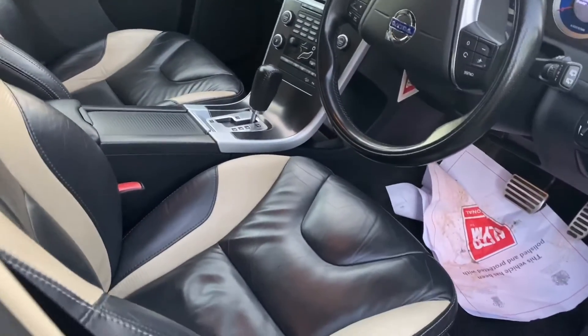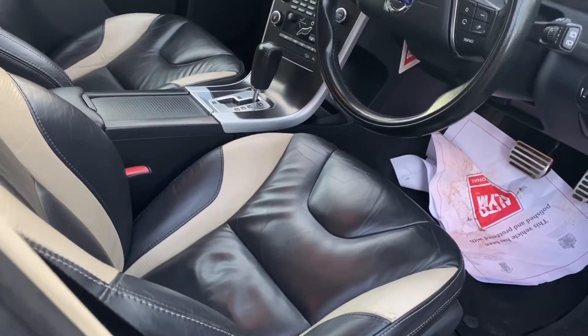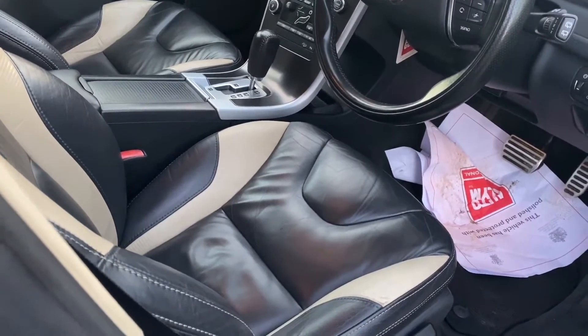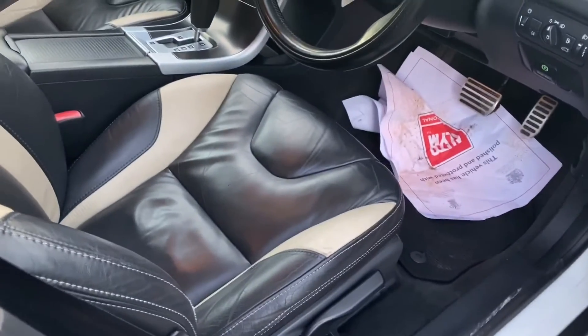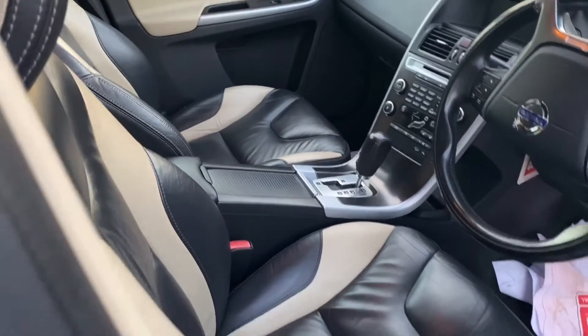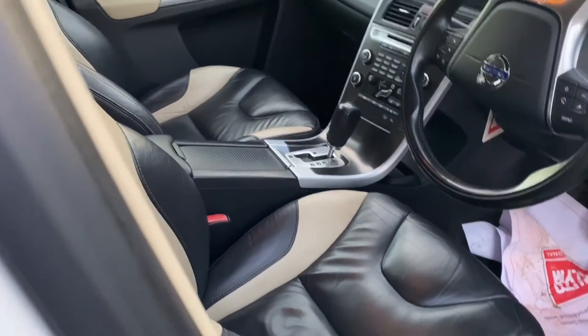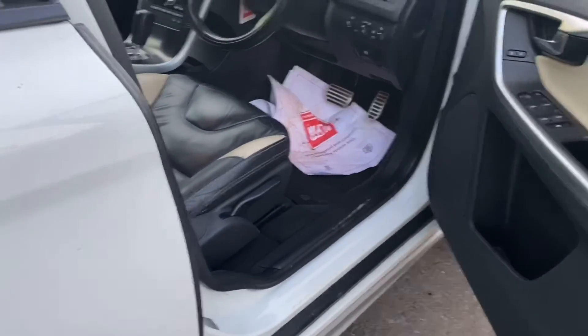This is a D5 AWD automatic. It's a nice spec car — it's got Bluetooth, heated seats, and obviously a full R-Design leather interior. 134,000 miles with a good service history, and this car drives exceptionally well. It really does drive very nicely.